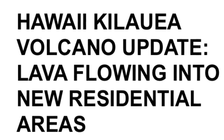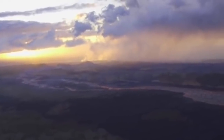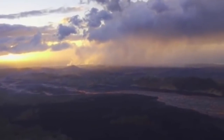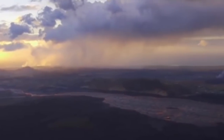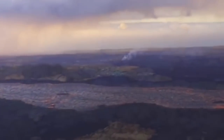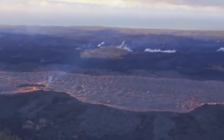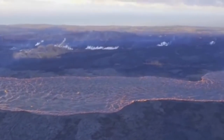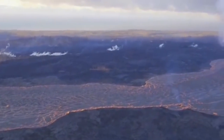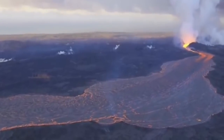Hawaii Kilauea Volcano Update: Lava is flowing into new residential areas. The U.S. Geological Survey reports that lava from a fissure is slowly advancing to the northeast on Hukupu Street following the eruption of Hawaii's Kilauea Volcano. Fissure 8 continues to erupt and lava has expanded its flow into residential areas, including areas known as Four Corners and Kapoho Beach Lots.